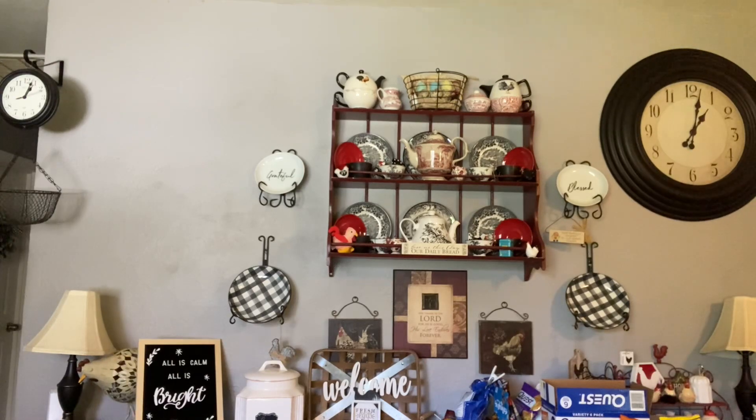We might have to be making some more waffles, definitely pancakes and toast. Our quick and easy breakfast supplies are running low.